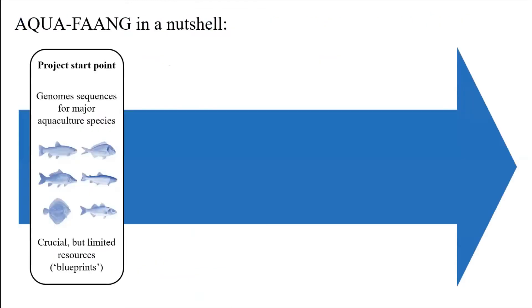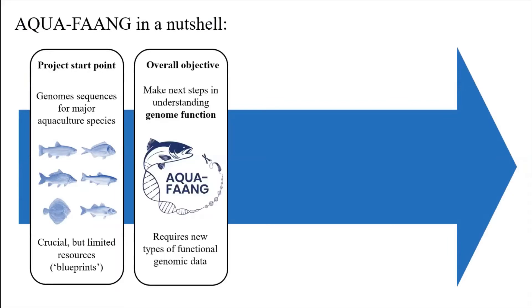The start point for the project — which is largely still the situation we find ourselves in — is that increasingly we have high quality genome sequences for most aquaculture species, including all the AquaFang species. These are crucial resources for genetic studies and genetic management, but they are also limited resources. The DNA blueprint for the animal doesn't necessarily give us all the information on how phenotypes are being formed. The overall objective is to make a big step forward in understanding how genomes work to generate phenotypes, and this requires new types of functional genomic data, which isn't trivial to produce.